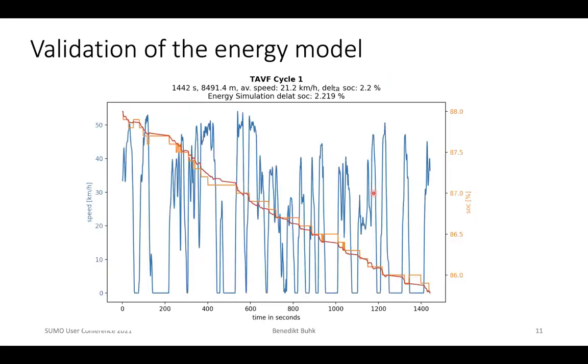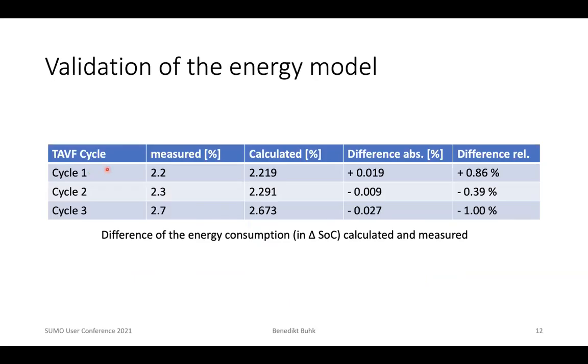To validate the energy model, we passed the cycle data from the measurements — here cycle one in blue — to the energy model. The calculated energy consumption shown in red is compared with the measured energy consumption shown in orange. The measured energy consumption was recorded with a precision of 0.1% SOC, but the two graphs remain close throughout the whole cycle. The highest difference between calculated and measured energy consumption across the three cycles was obtained in cycle three, with 1% less calculated than measured.